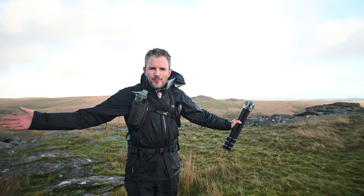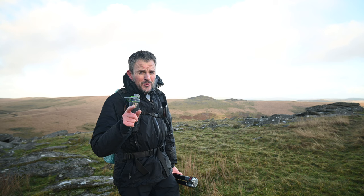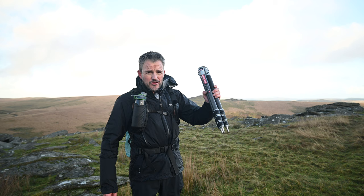Welcome to Dartmoor. It's a bit wild today - it's wet, it's windy - but it could be ideal conditions for landscape photography. It's also ideal conditions for testing out a new tripod. I've got this Kingjoy C83 carbon fiber tripod. In this video I'm going to be taking some landscape photographs and I'll tell you a little bit about this new tripod.